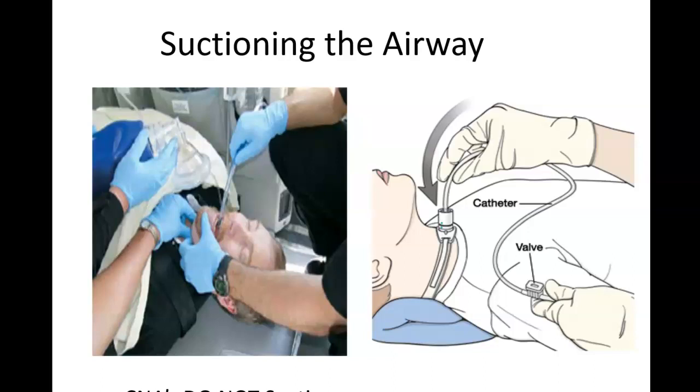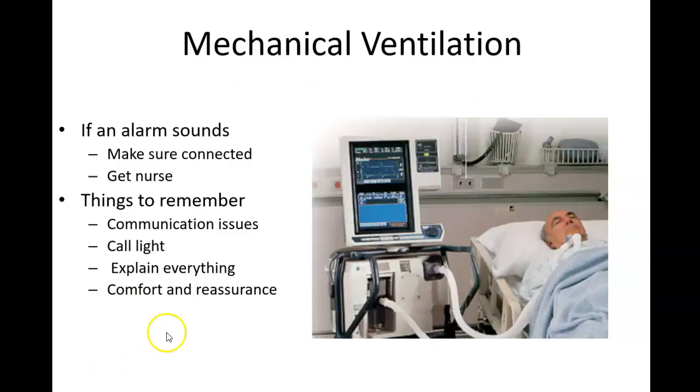Generally, what you're going to see is someone will use a bag mask valve and give the person some extra oxygen before they suction, because we know suctioning is going to remove extra oxygen. Then they'll give a few more breaths of oxygen right after the suctioning as well. This is a great way to safely get secretions from down in the lungs.